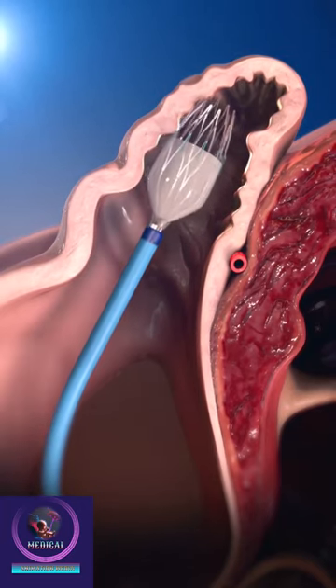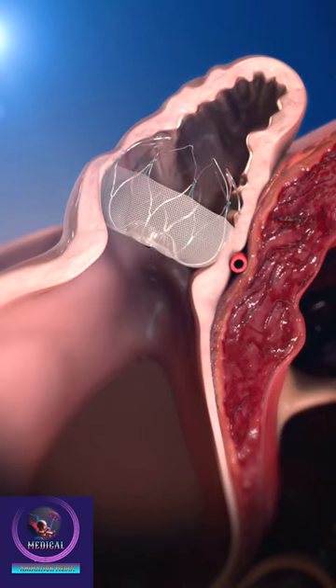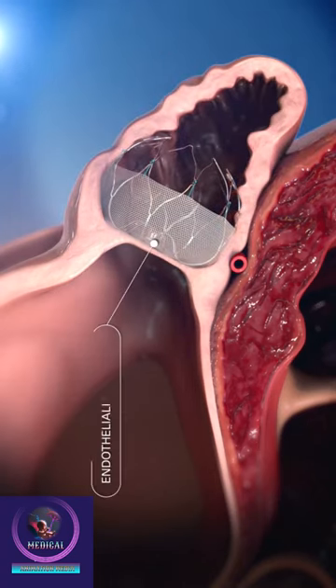The physician then deploys and releases the Watchman device. The device gradually endothelializes to permanently seal off the patient's LAA.